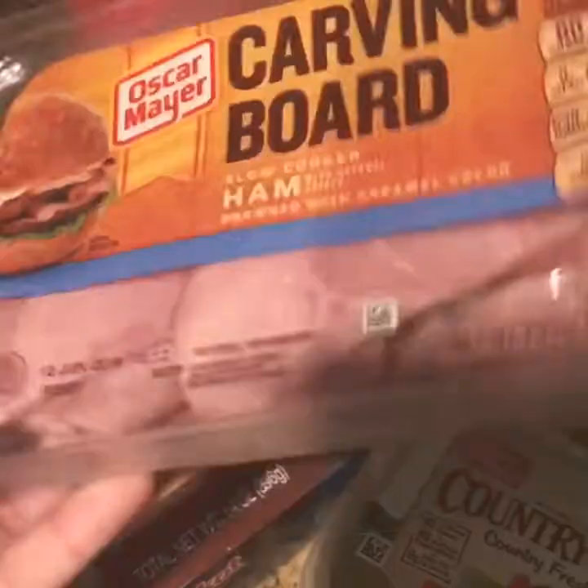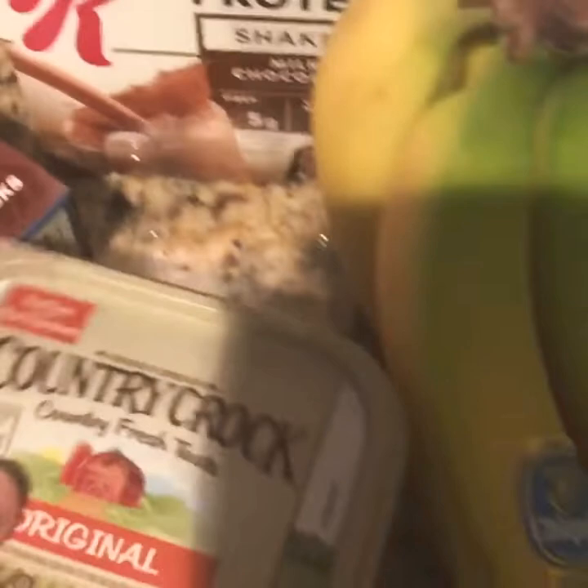Some peanut butter crackers. This is my husband's ham that he prefers if I don't get it from the deli — we love the deli ham from Publix, but if I don't, this is his second favorite. A thing of Country Crock Butter.